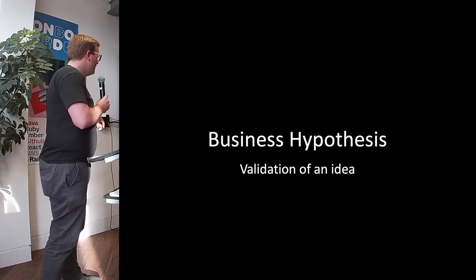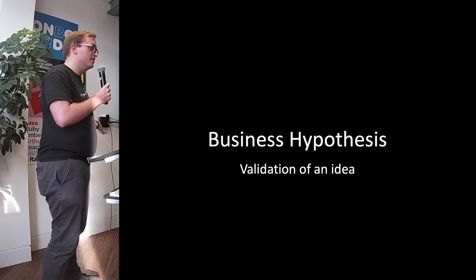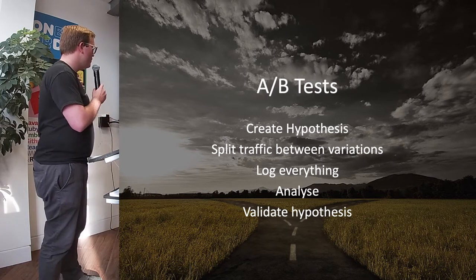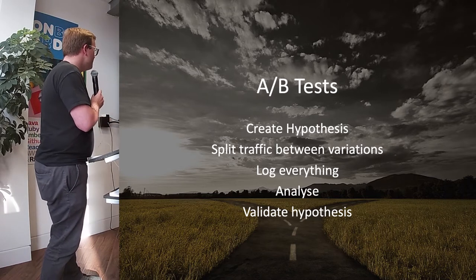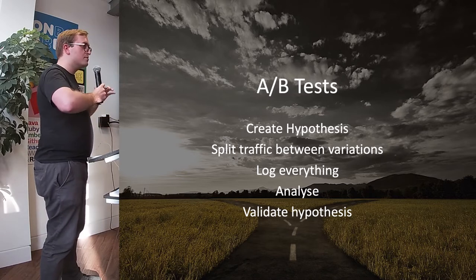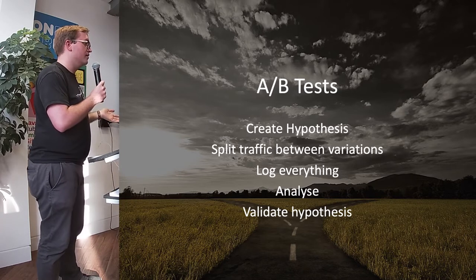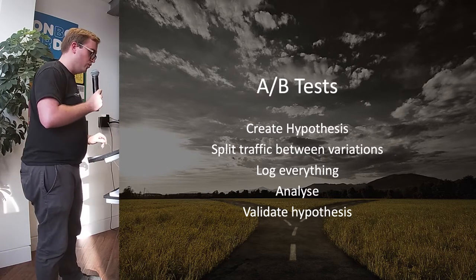First up is the business hypothesis — validation of an idea. What this often looks like for us is an A/B test. We create a hypothesis that we can improve something, add more value to the site. We split traffic between the variations, log absolutely everything we possibly can — all the metrics, the exceptions, etc. We analyse that information, and at the end we can validate whether the hypothesis was correct or not.